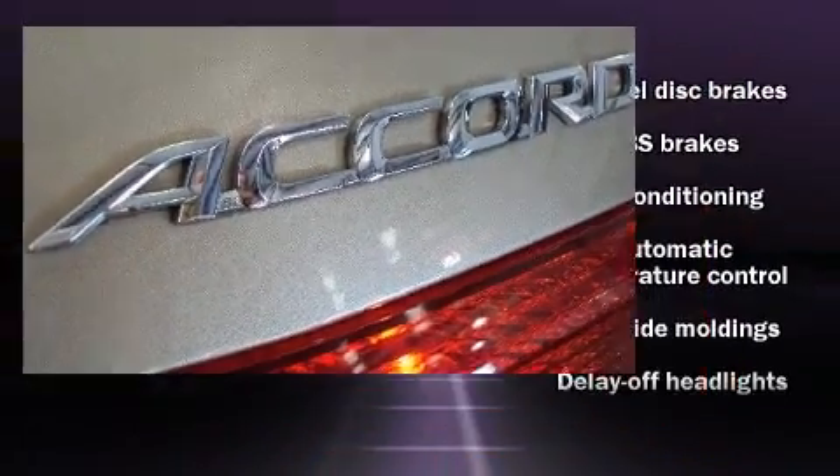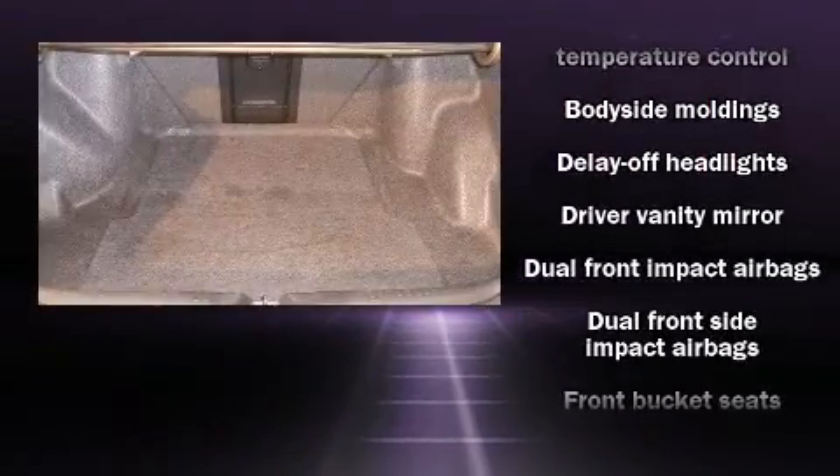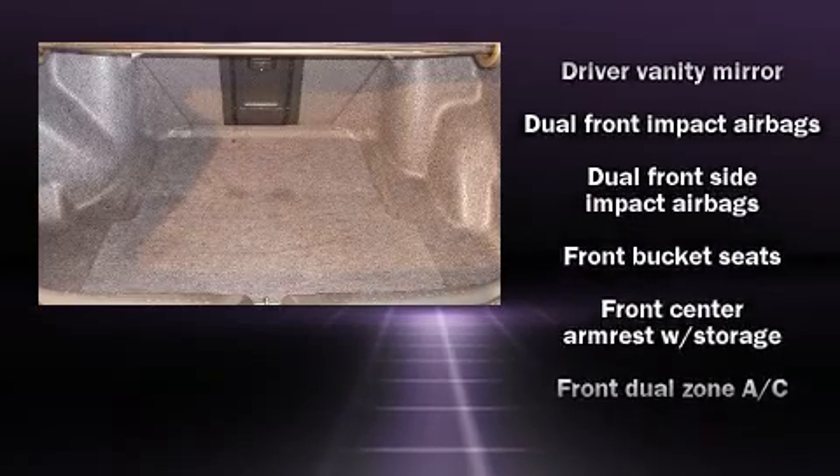Audio features include a CD player with AM-FM radio, steering wheel-mounted audio controls, and six speakers, providing excellent sound throughout the cabin.